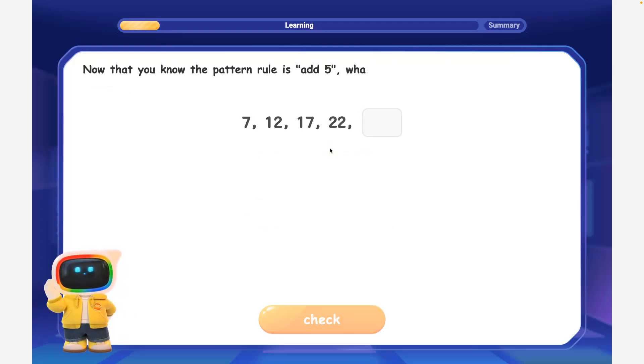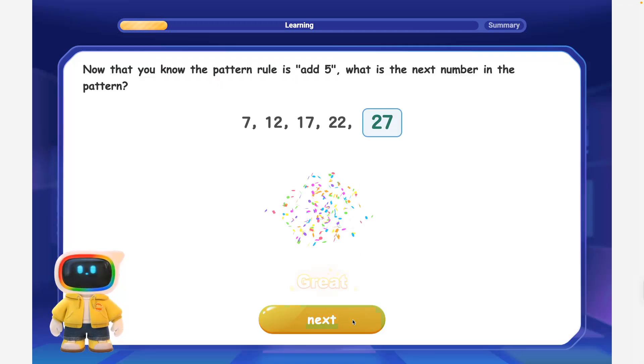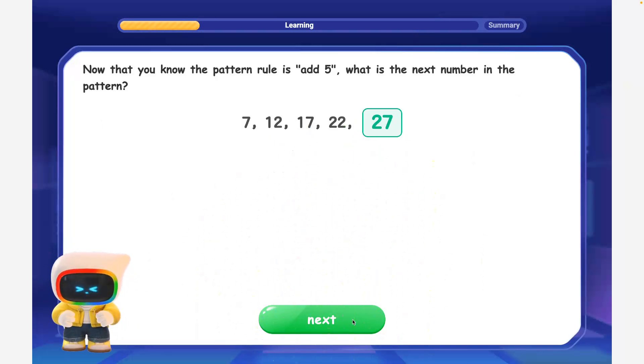Now that you know the pattern rule is add 5, what is the next number in the pattern? Perfect! The rule is add 5, so the next number is 22 plus 5 is equal to 27.